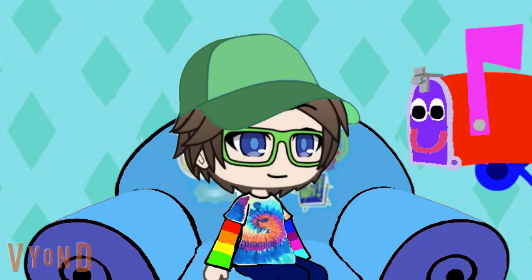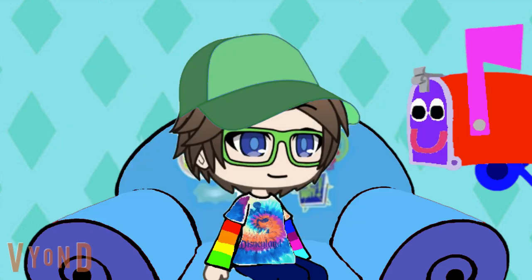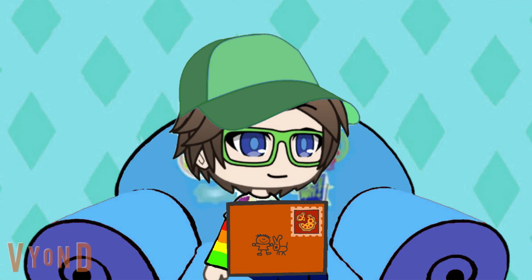Hey Justin, I got 27 stamps in my stamp collection. Check it out. Oh wow! That's quite a stamp collection you have there, Tom. Pretty impressive. Thanks. And I'll have another one to add in later. Here's your letter. Thanks Tom. We just got a letter.